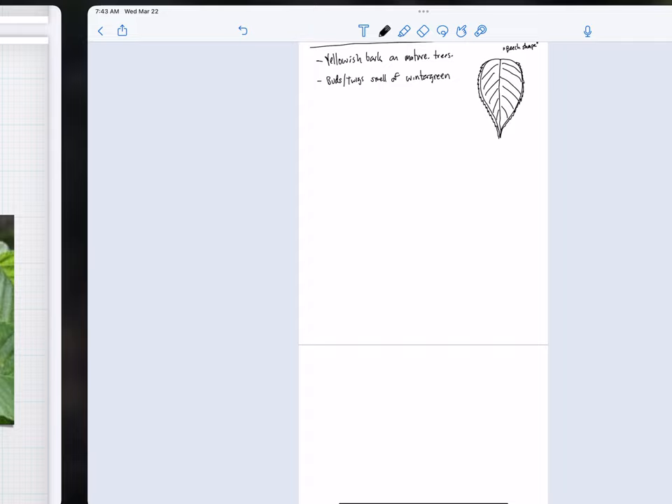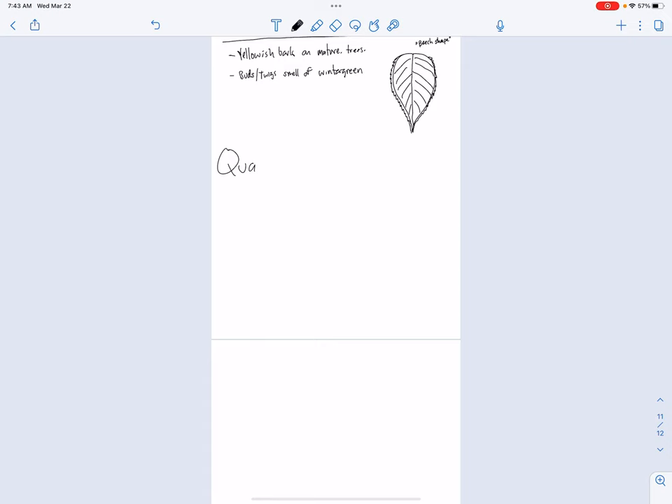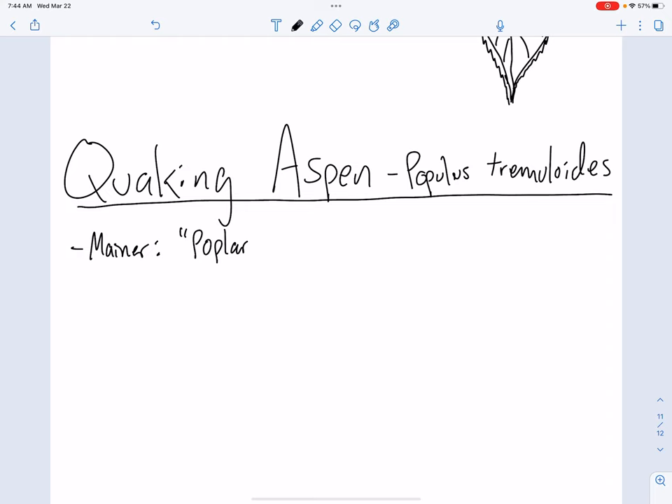We've got two more to do, and these are no longer birches, but they are certainly recent clearing trees. This one here is maybe one of our most beautiful deciduous trees in Maine and across the country — this is the quaking aspen. I love that name, it's very fancy sounding. Your average Mainer does not call this quaking aspen — I had never heard of a quaking aspen until formally learning about trees. Quaking aspen is Populus tremuloides. And the term that most Mainers are going to call this: poplar.